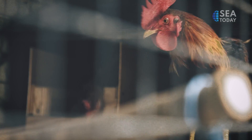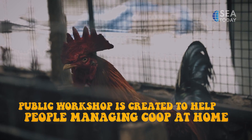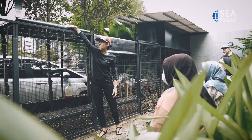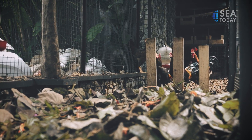Based on their experiences, Sandra Endira have created a public workshop to help people learn about managing a coop in their own house. In addition, they learn how to give back to nature by taking care of human beings.